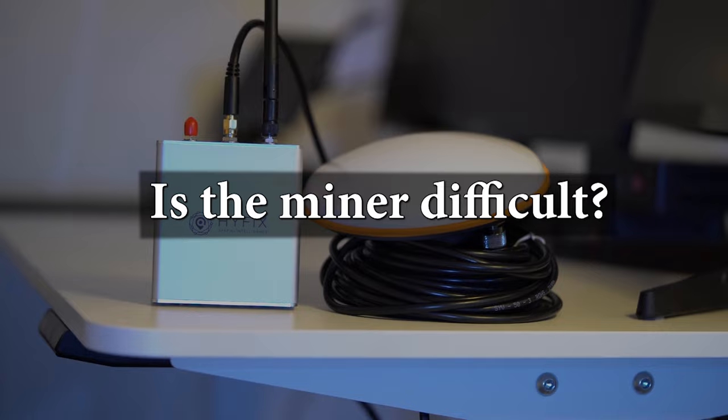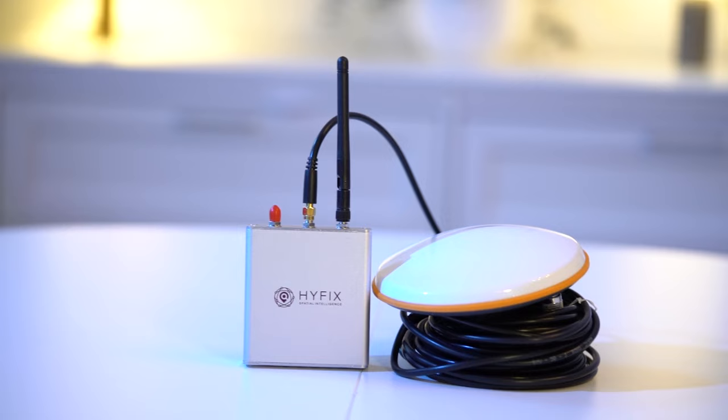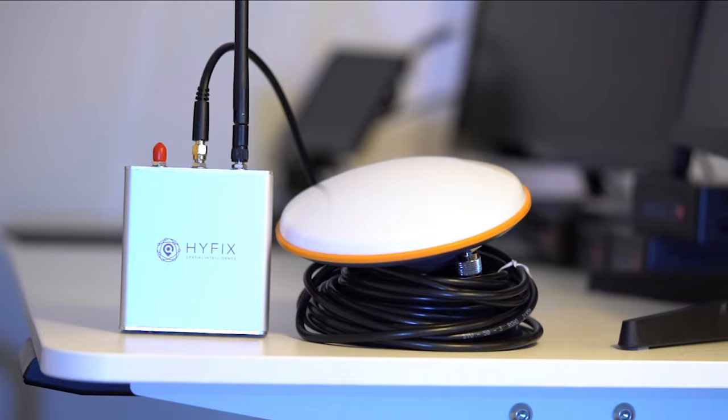Is it difficult using the miner? The setup process is fast, but I've had the miner for almost two years and during this time I've not needed to touch the miner at all. All updates have been automatic, so it's given me passive income for basically no effort over such a long time.